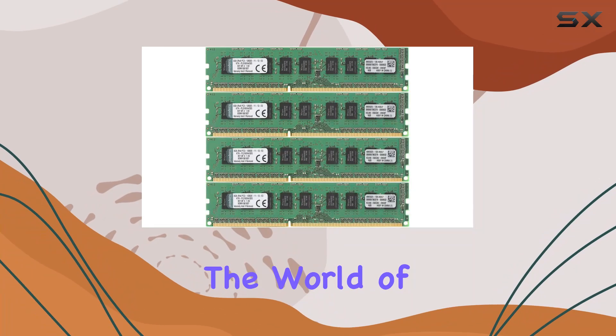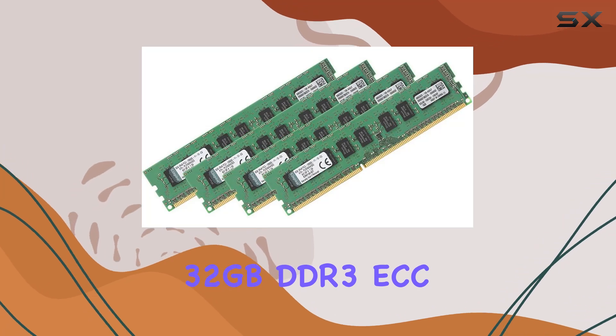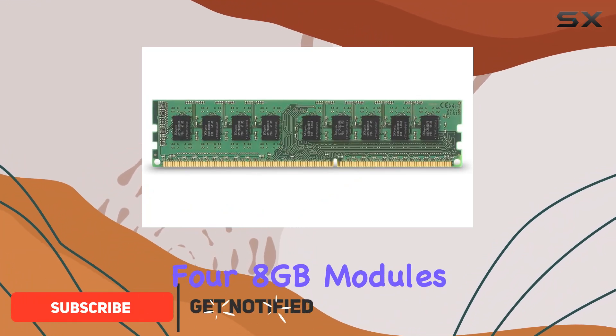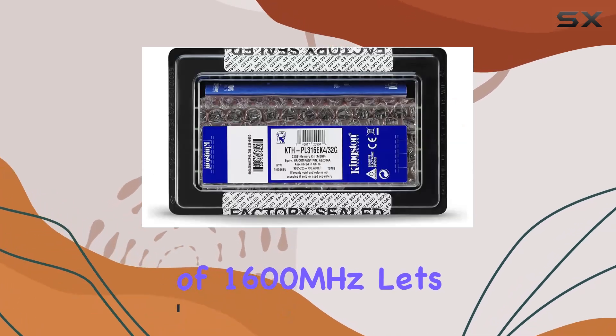Today we're diving into the world of memory upgrades with Kingston Technology's 32 gigabytes DDR3 ECC memory kit, designed specifically for select HP compact desktops. This kit comprises four 8-gigabyte modules boasting a speed of 1600 megahertz.